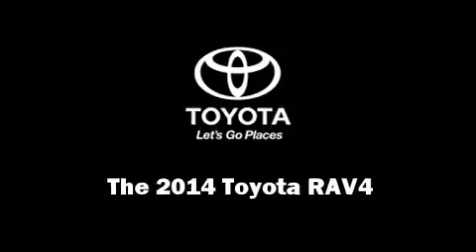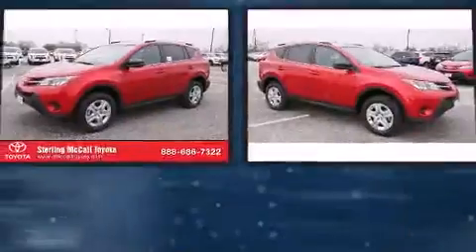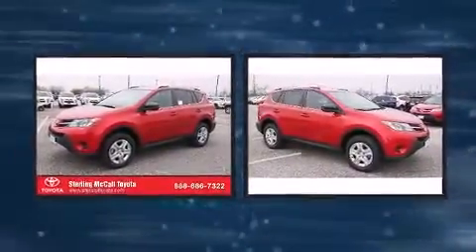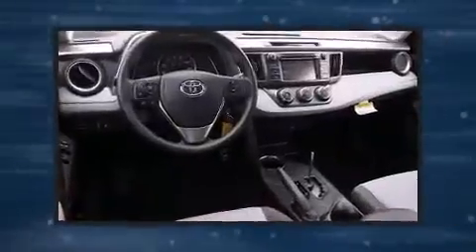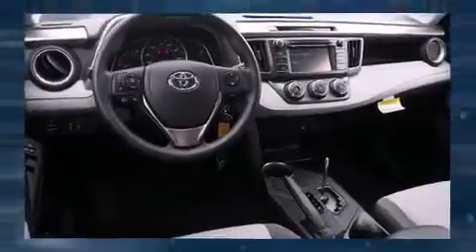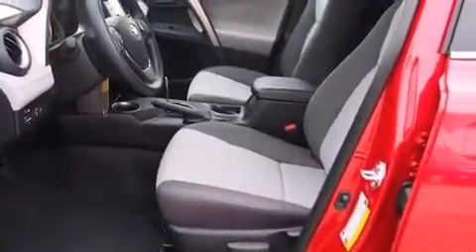Sensibility and practicality define the 2014 Toyota RAV4. Under the hood you'll find a four-cylinder engine with more than 170 horsepower, and for added security, dynamic stability control supplements the drivetrain. Top features include power windows, a tachometer, and rear wipers.